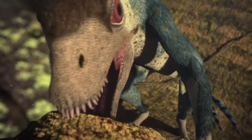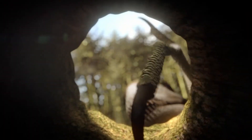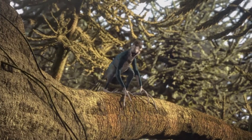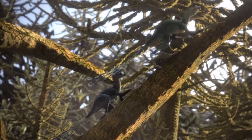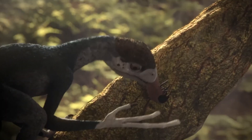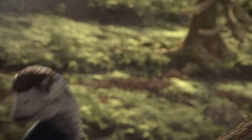Prey like this, which is difficult to catch, is quite a prize. A prize that can attract unwanted attention. Here it's another, larger Epidexipteryx. Stealing food is a common tactic, particularly where an animal possesses an expertise.